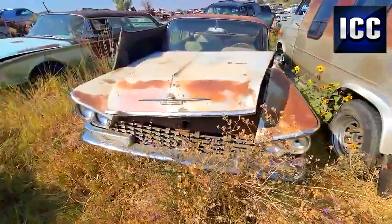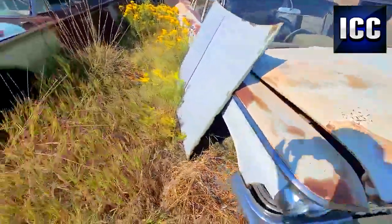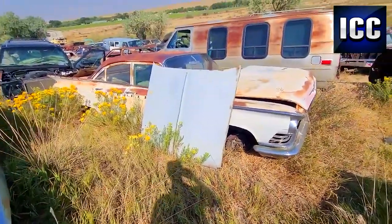Just a base model car — no options, no power steering, no AC, no power windows, no power seat, nothing like that. But still, man. Real dry car.